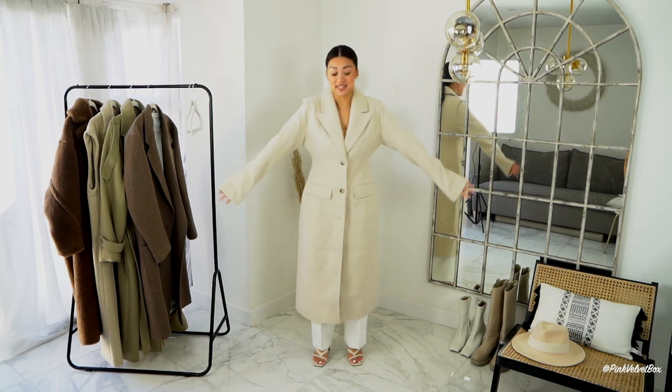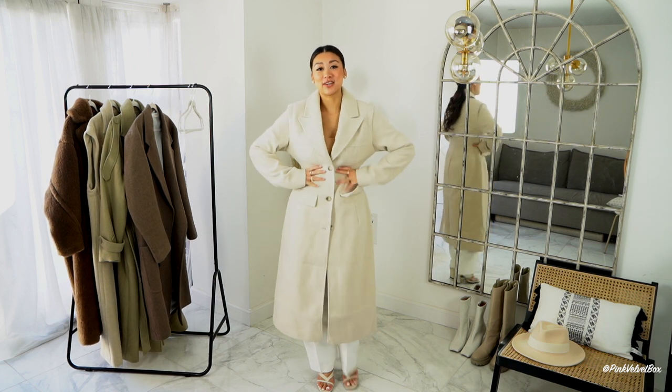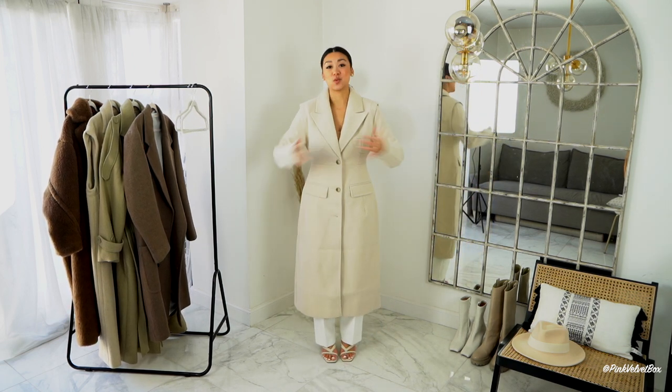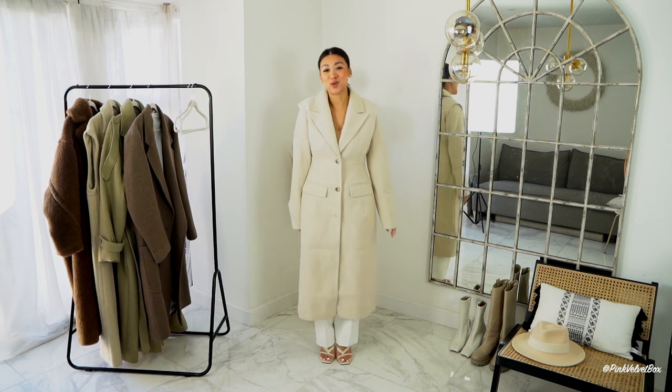As promised, this is the size ten — it's a bit more comfortable and less tight around the waist area. I guess you can wear more layers underneath. Let me know what you think: size eight or size ten?